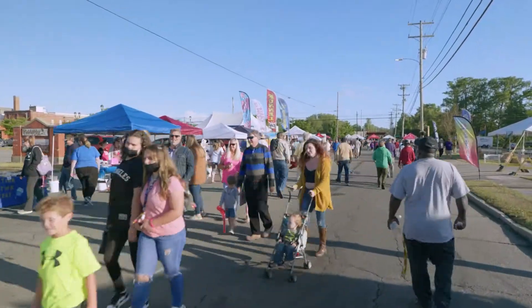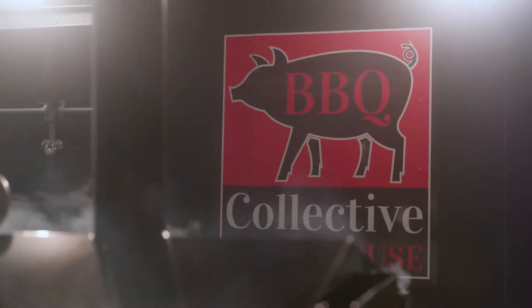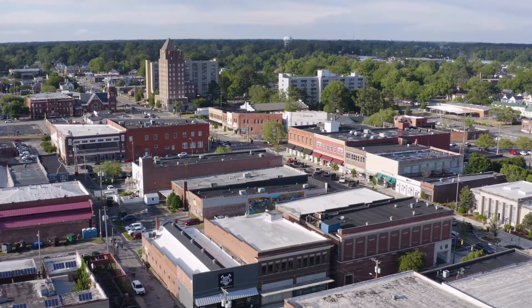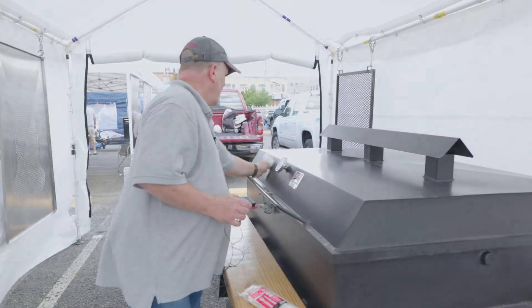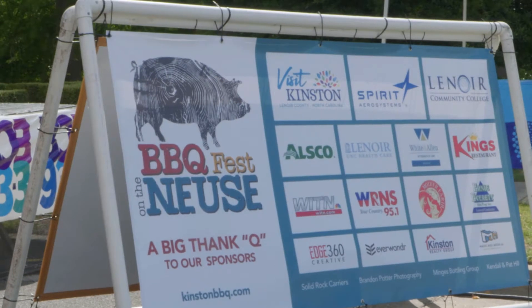Why go to any barbecue festival when you can go to one of the largest whole hog cook-offs in the world? Welcome to Kinston, where every spring, cook teams gather to compete pig against pig at the Barbecue Fest on the Neuse.